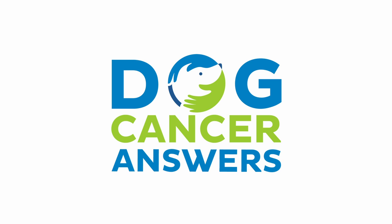To connect, visit dogcancer.com or call the listener line at 808-868-3200. This podcast is provided for informational and educational purposes only and is not meant to replace the advice of your dog's veterinarian. Only veterinarians who examine your dog can give veterinary advice or diagnose your dog's medical condition. Veterinary information can change rapidly, so some information may be out of date. Dog Cancer Answers is a presentation of Maui Media in association with Dog Podcast Network.